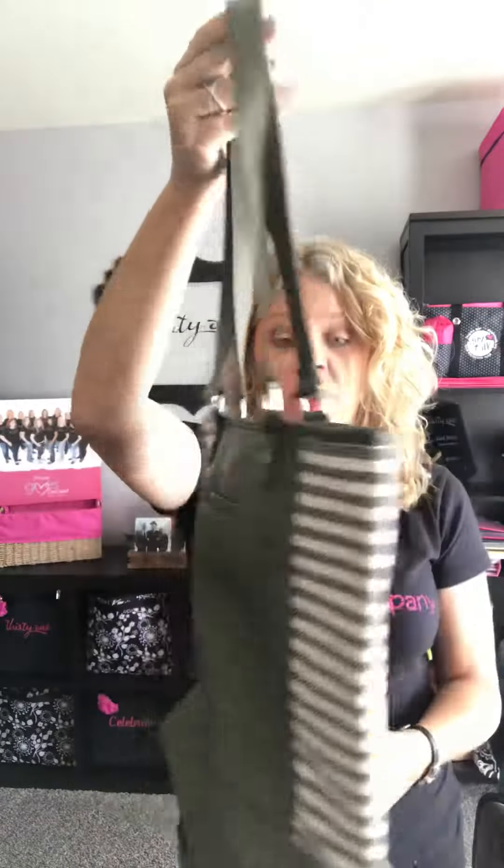Hey friends, it's Lisa Jones with 31 Gifts coming to you with another new style for fall. This is our color block tote and this one is in our olive, which is such a beautiful color and it is going to be such a trendy color for the fall.